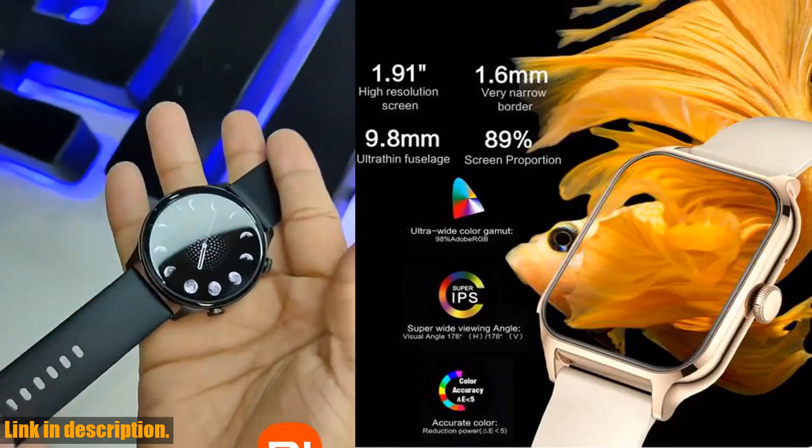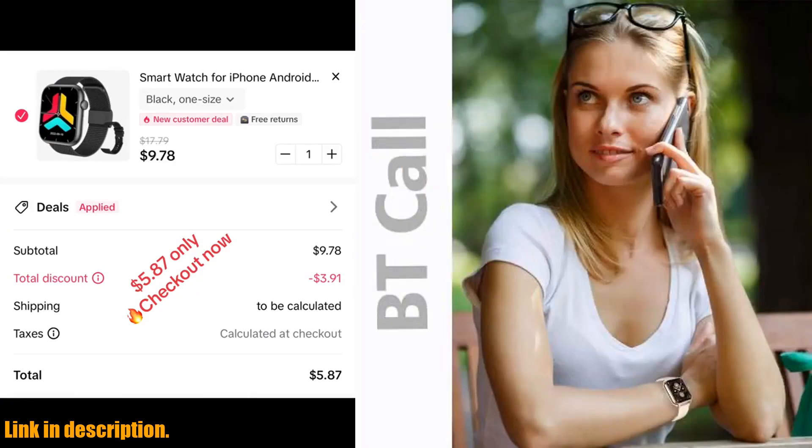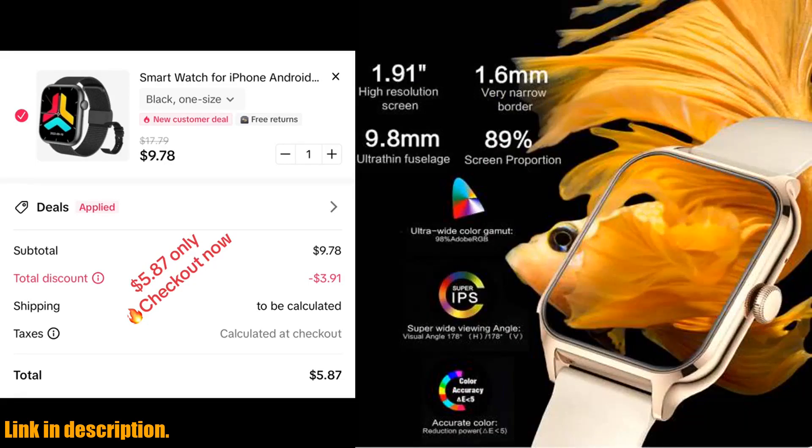The Senbano smartwatch is designed to withstand the elements with a high waterproof rating, making it suitable for all kinds of activities and weather conditions. And with a long lasting battery, you can stay connected all day without having to worry about constantly recharging.